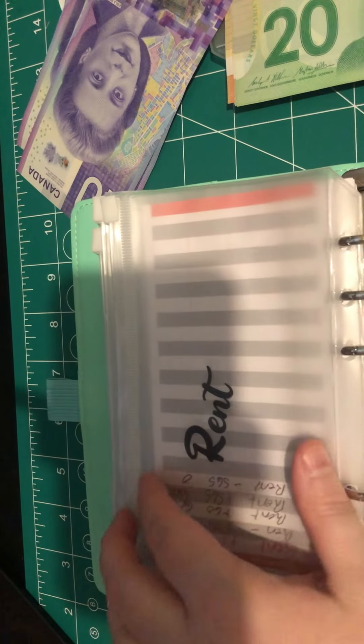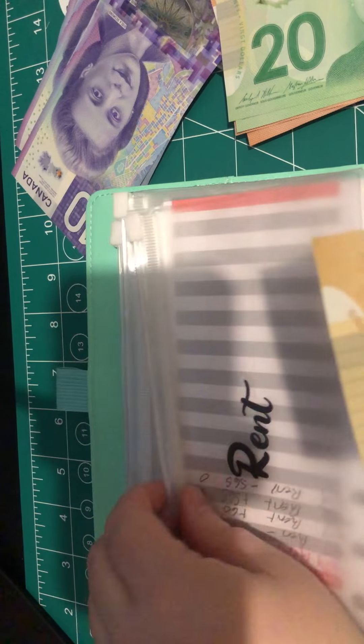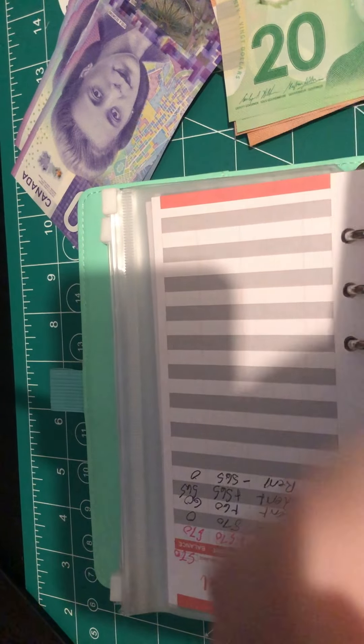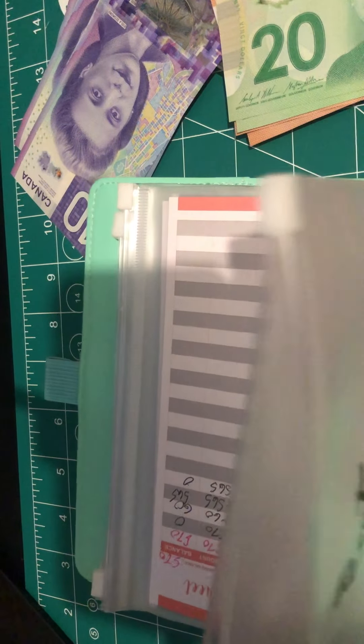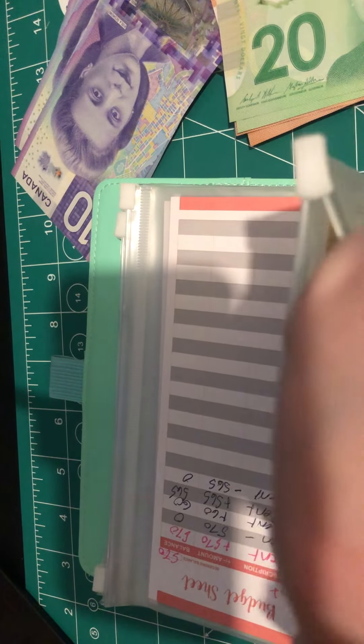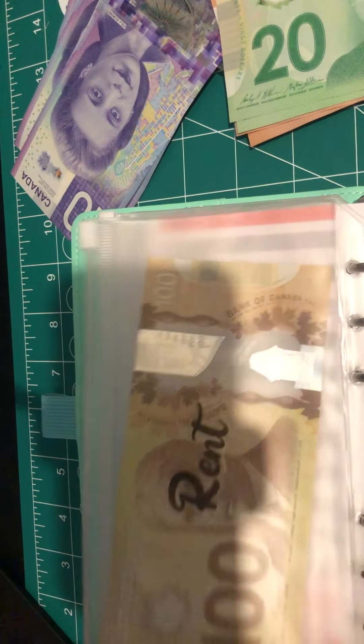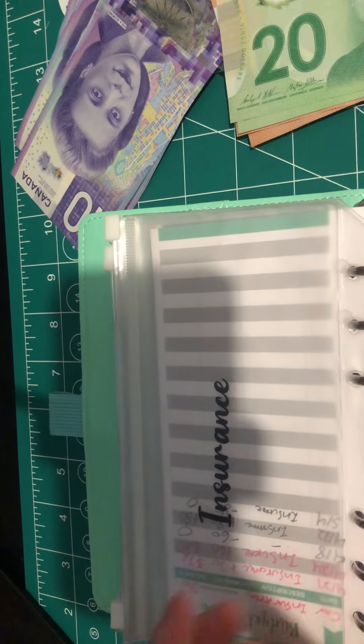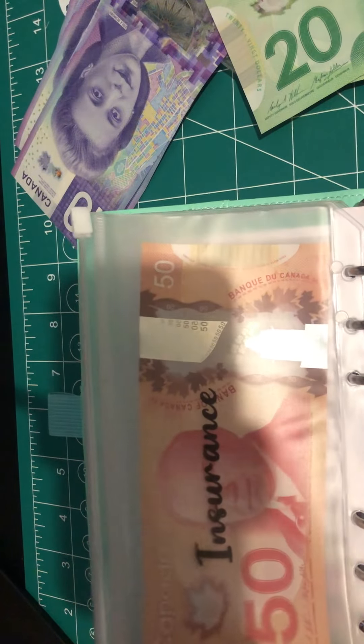In rent, we're going to be doing $100 — this is just to put towards June's rent to get it started. That's $100 for rent. My insurance is like $70 now, so I'm going to go ahead and put $50 in there to get it started. This will be for June's insurance — we've already paid May's.